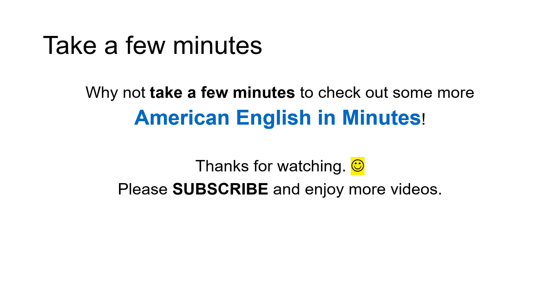Take a few minutes. Why not take a few minutes to check out some more American English in Minutes? Thanks for watching. Please subscribe and enjoy more videos.